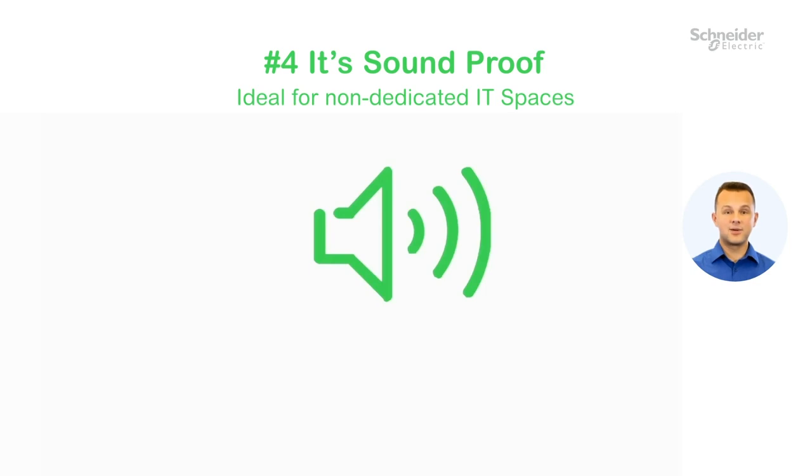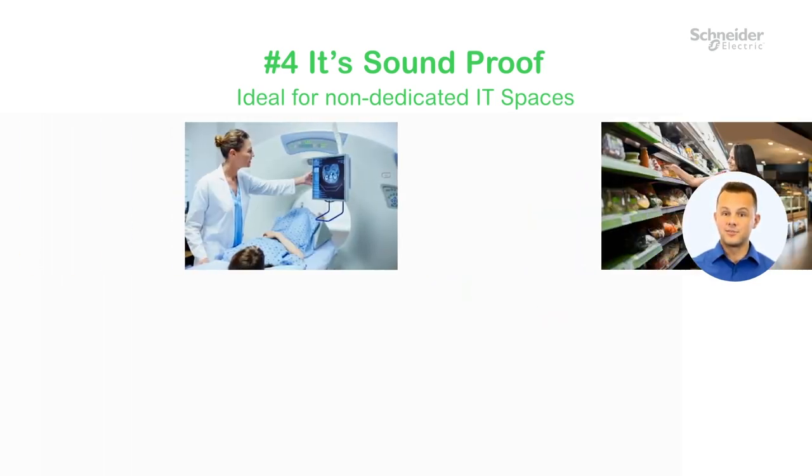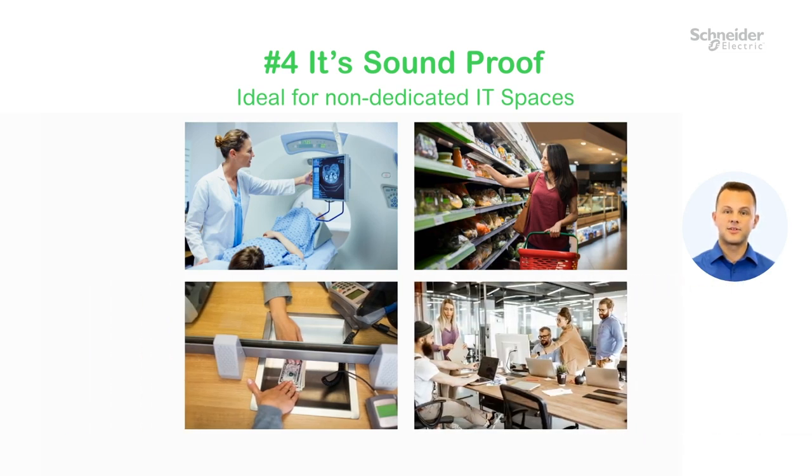Number four, it's soundproof, making it ideal for healthcare, retail, bank branch, and office environments — basically anywhere with an environment where noise is unwanted.